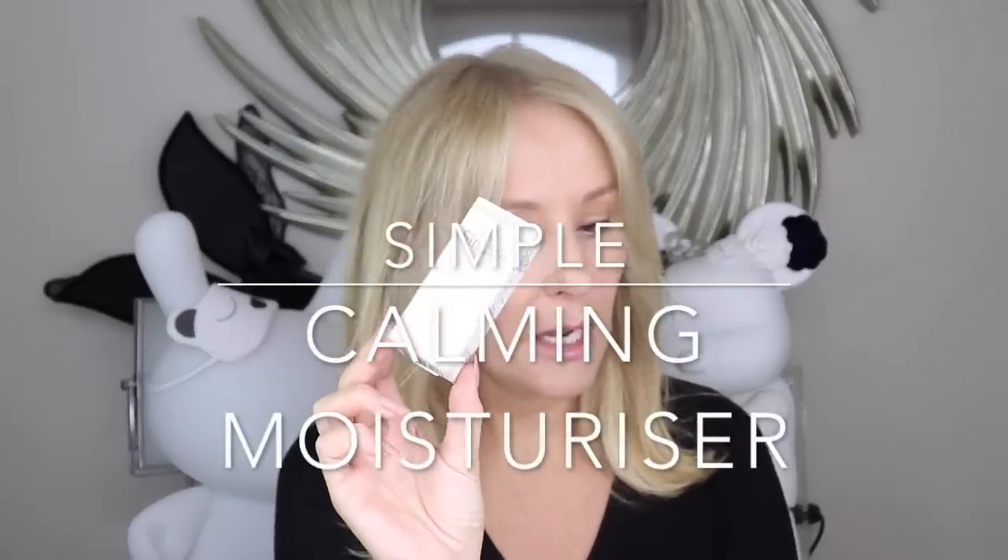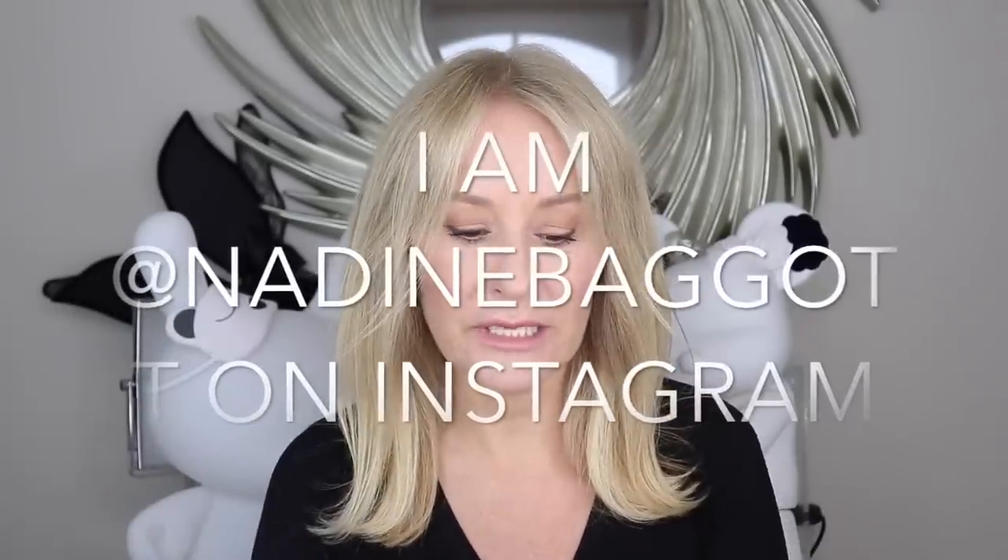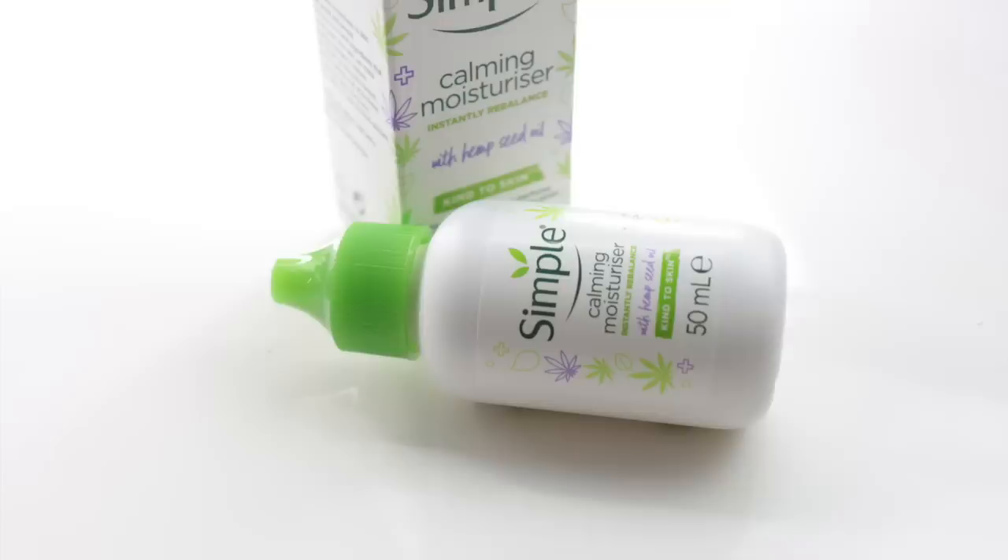This is the new Simple calming moisturizer — it blew my mind at how good it is. I put it on my stories on Instagram, follow me at Nadine Bagger because I tend to post most days. When I put my heating on about three weeks ago my skin started to feel a little bit dry, and you know me, I don't like heavy creams. This was sent to me and it's fab. I love Simple — it's unscented, an icon within the UK as a great sensitive skin range. It's a lovely barrier-repair, unscented moisturizer.